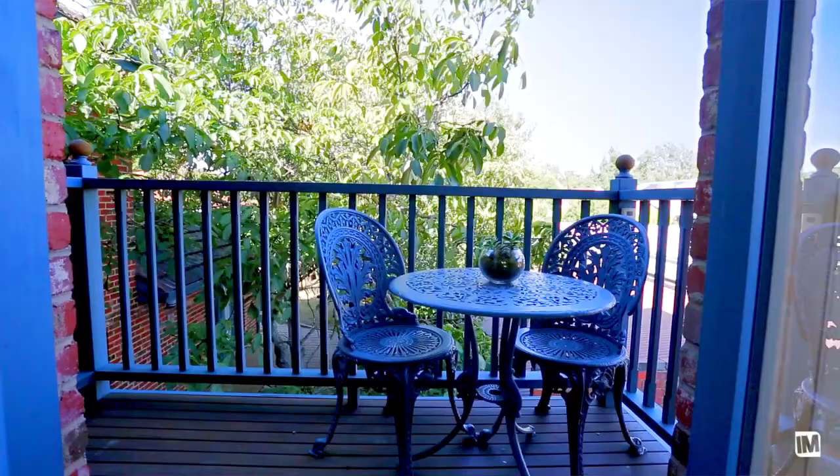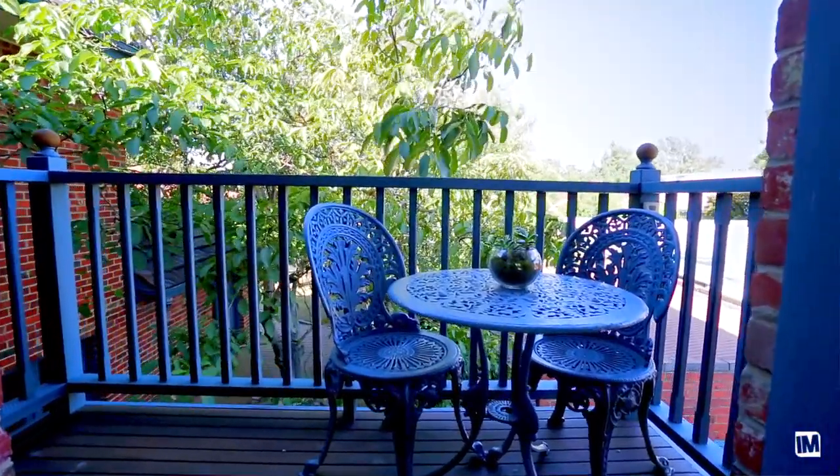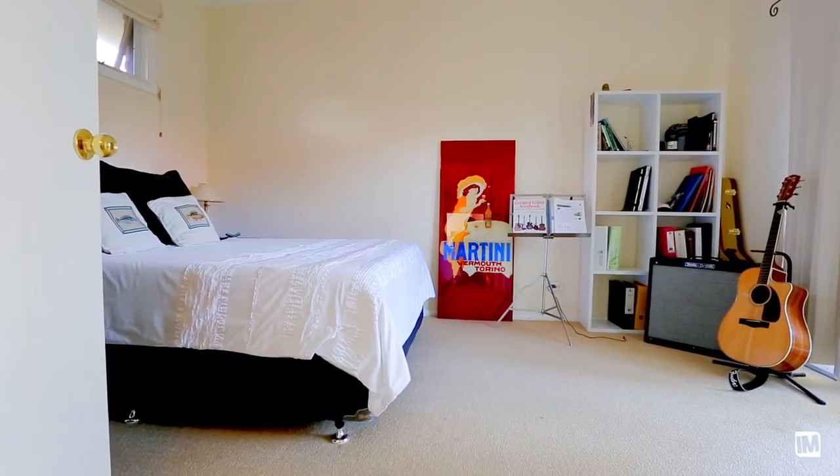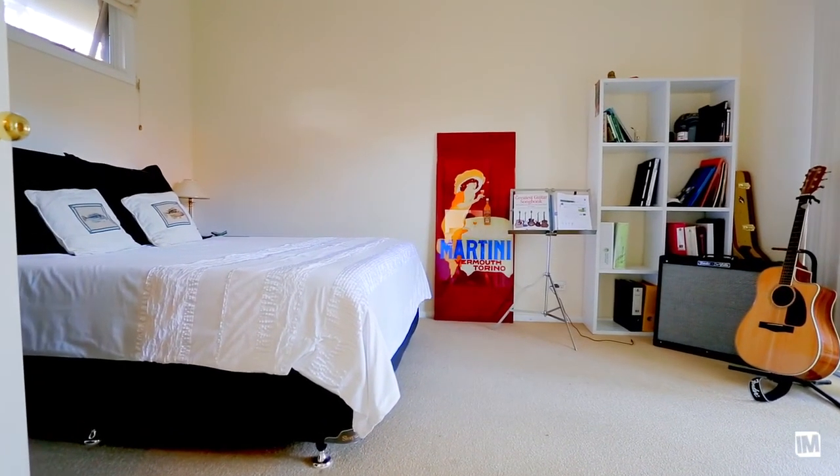I think potential buyers are going to be really impressed. This home is really large in a great position. Sandringham is full of families and this is a really perfect family home.